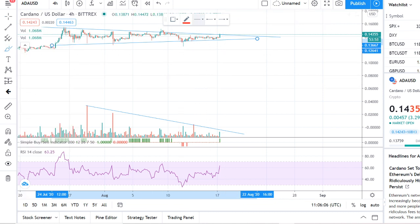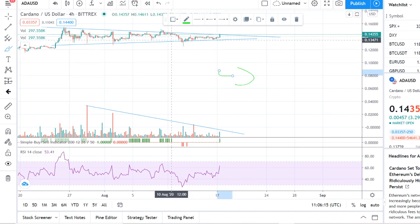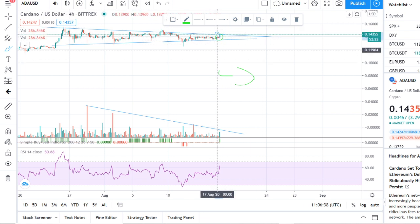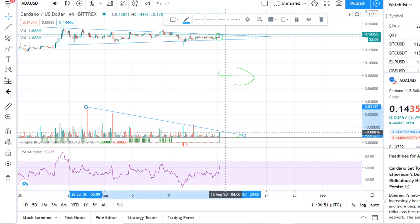So here's the symmetrical triangle — the pattern is getting more and more squeezed, and we can confirm that by looking at the volume, which is also declining. There's a nice wick here attempting a breakout to the upside. The point of breakout is likely around the 20th or 21st, though it could happen sooner — nobody knows for certain.